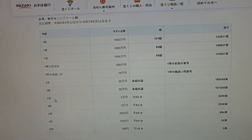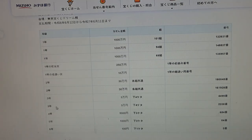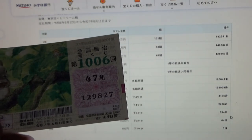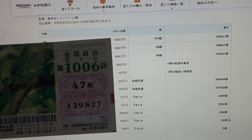To win the first third prize, San-man-en, the last four numbers of your ticket must be 4-4-9-5. Mine are 9-8-2-7 — no good. To win the fifth prize, San-man-en, the last three numbers must be 6-8-4. Mine are 8-2-7 — no good. To win the fifth prize, San-man-en, the last two numbers must be 0-4. Mine are 2-7 — no good.